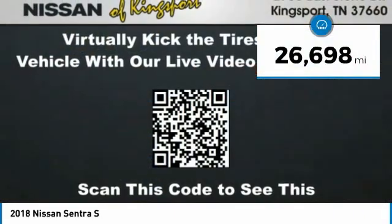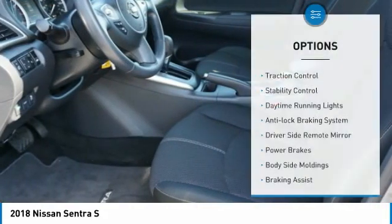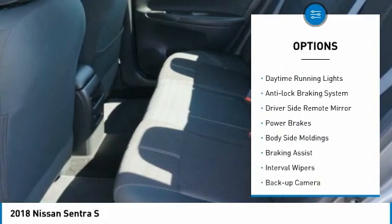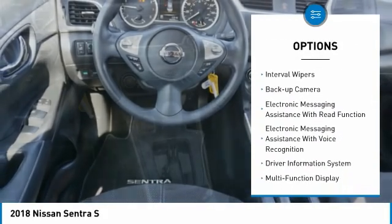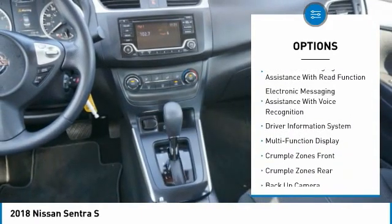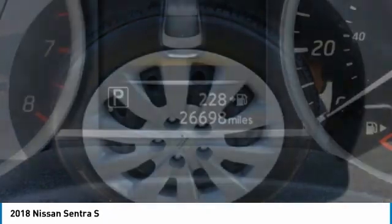This vehicle has less than 30,000 miles. Here are some of this vehicle's great options: traction control, stability control, daytime running lights, anti-lock braking system, driver-side remote mirror, power brakes, body-side moldings, braking assist, interval wipers, backup camera.